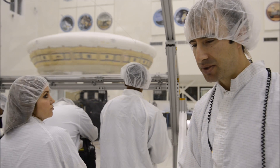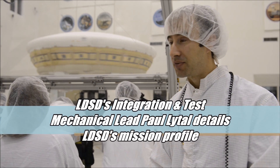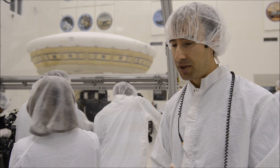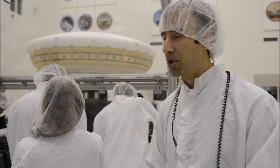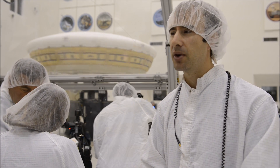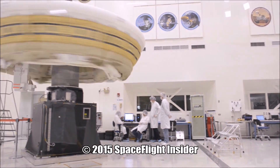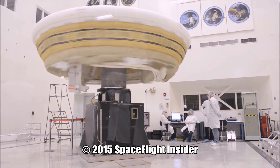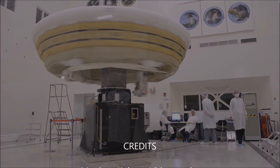The balloon takes us to around 120,000 feet — that's as high as the balloon can take us. Then the Star 48 rocket motor, after we spin up, takes us the rest of the way up to Mars-like dynamic pressure at about 180,000 feet. After that is done, you're still going at supersonic speeds and you have to figure out how to decelerate from those supersonic speeds.